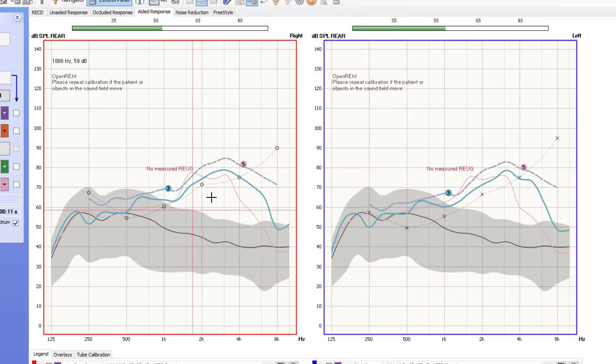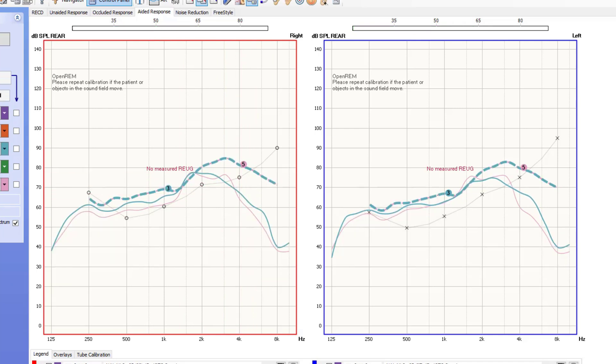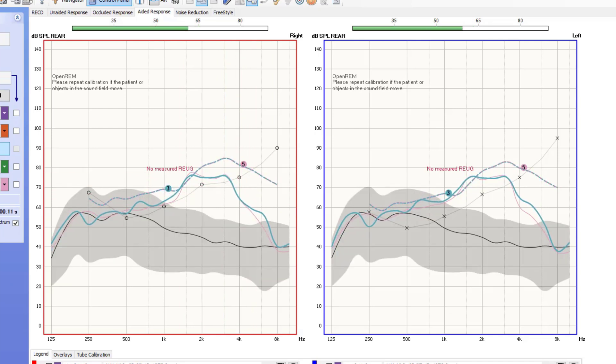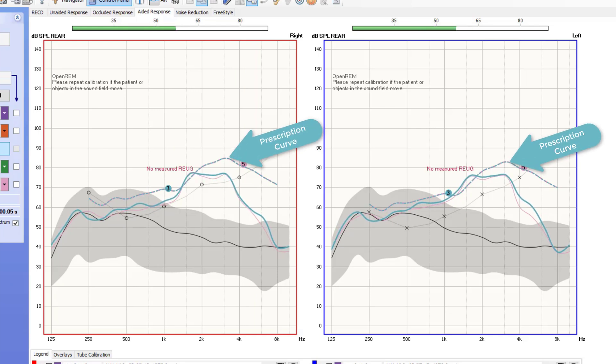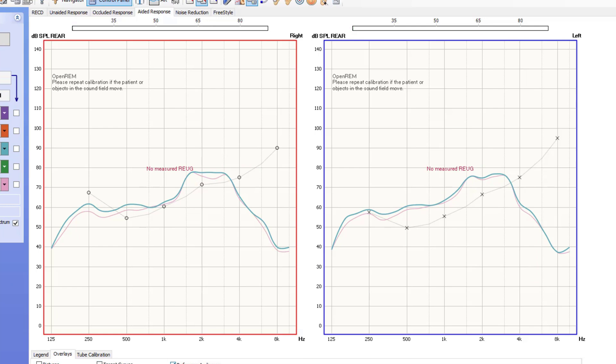This is an example of using real ear measurement to match amplification settings. The solid pink curves represent the best amplification settings of this patient's old hearing aids. The turquoise curve represents the programming of the new hearing aids. The goal here is not to match the turquoise hash mark curves, which represent the new prescription for this patient's hearing loss, but to overlap the solid turquoise curve with the solid pink curve. This way, if there's a perceived improvement in the new hearing aids, we know it is due to the new technology being better than the old technology.